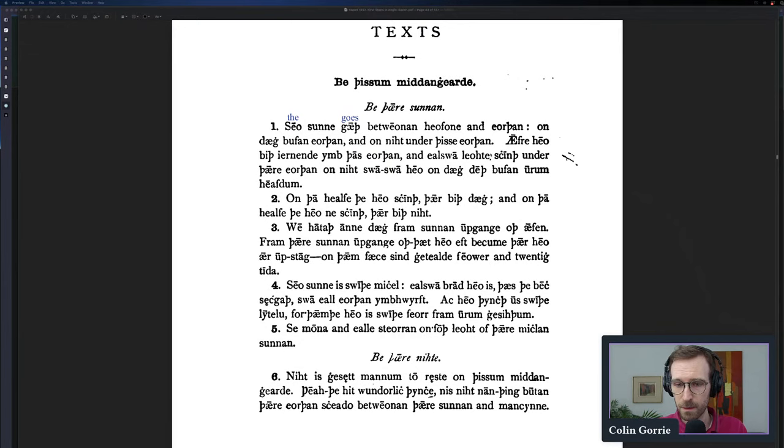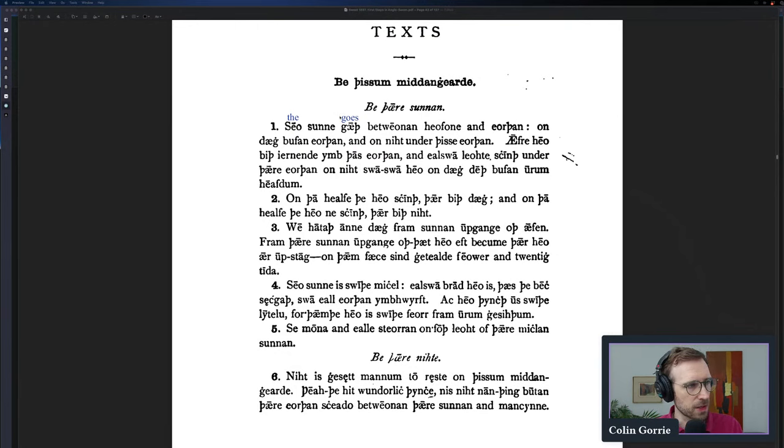Continue through the text until you're reasonably certain you understand what's going on. If you reach a point where it's not quite clear — say you get to a word like 'irnende' and you can't figure out what it means, you look it up and it's not in the dictionary — just put a question mark there and move on. Chances are you'll come to understand it fairly soon another way. There's no sense in dwelling on something incomprehensible when there's comprehensible material coming up.